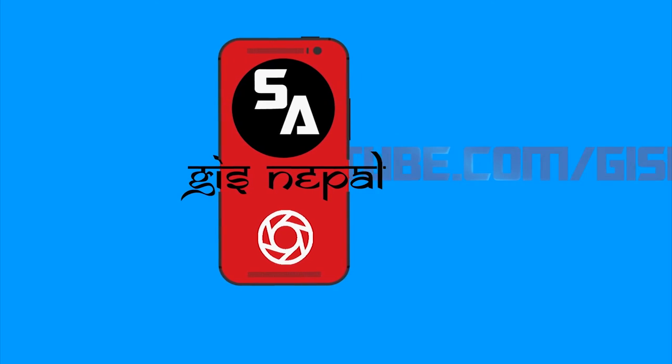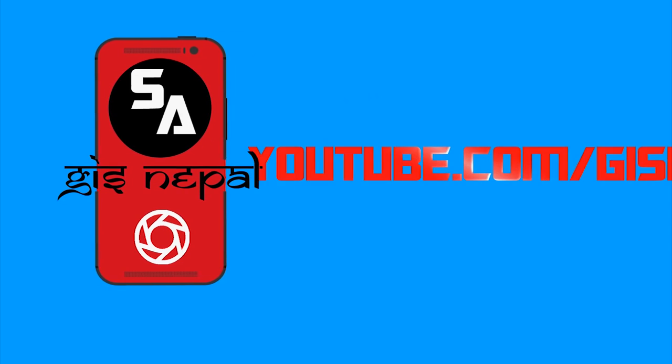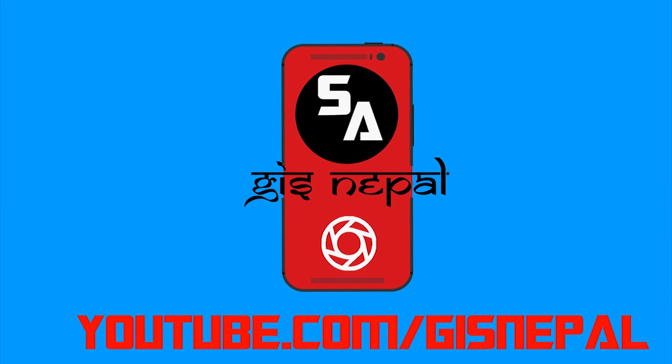That's it for this video guys. I hope you enjoyed it. If you did, don't forget to hit the like button and subscribe to our channel. If you have any questions, drop them in the comments below, and don't forget to follow us on various social media platforms. As always guys, it's been me Samrat for GIS Nepal and I'll see you guys in the next one.